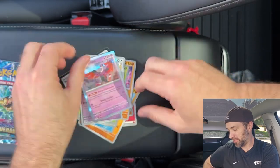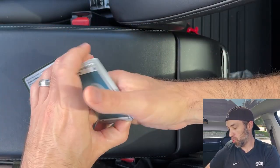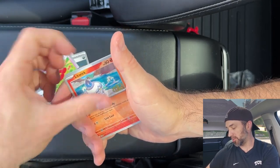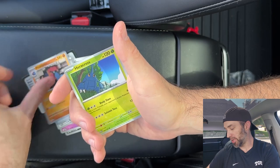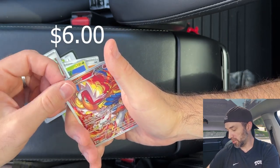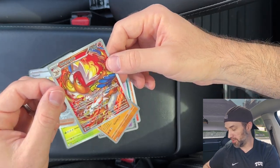We got a Fezandipity. Some of these cards are hard to pronounce. Last pack magic — come on baby, we can do it. Last pack: Litwick, Poochyena, Palossand, Ogre's Mask, Probopass, Pelipper, Haxorus — yes! We got an illustration rare Infernape. This is a good ETB.